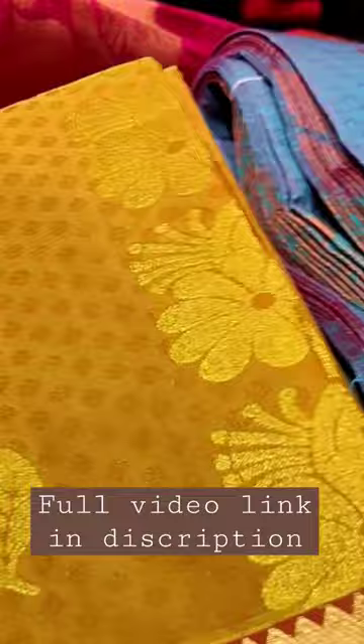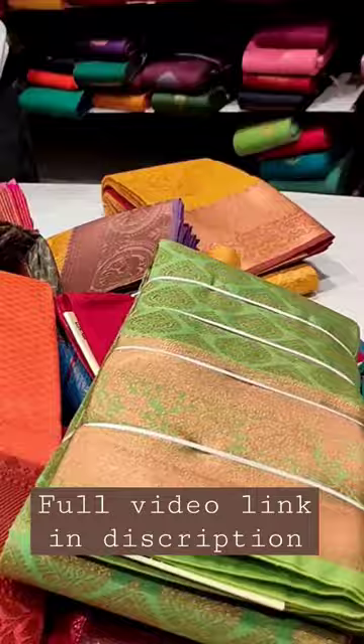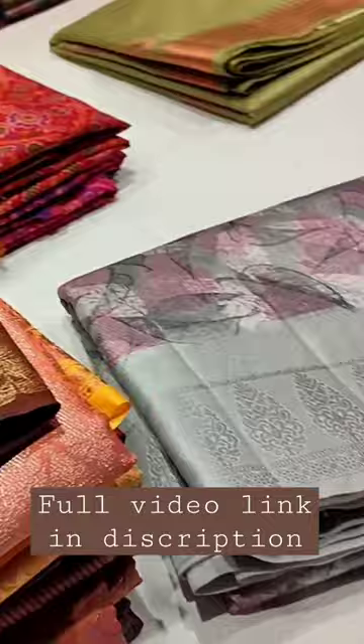Hi, hello friends! Welcome back to our channel. Today we are going to show our super silk sari collection. We have a pure silk sari collection — pure silk variety.